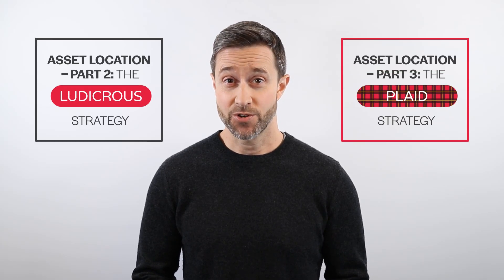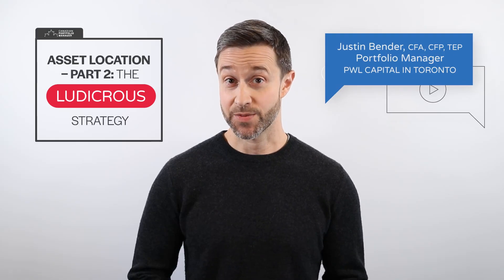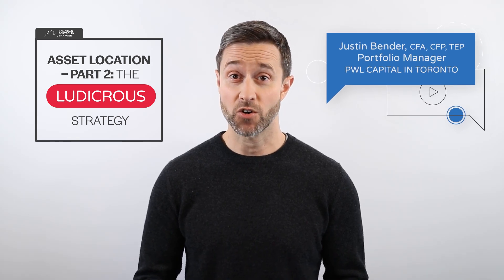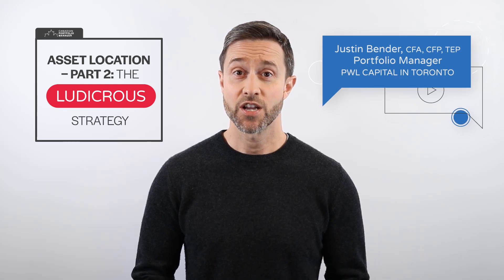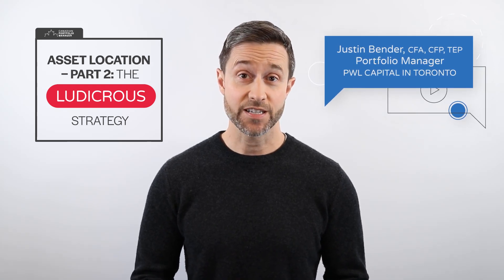However, if a good enough strategy is never good enough for you, our next two videos will have you covered. I'm Justin Bender, Portfolio Manager at PWL Capital in Toronto. In part two of our asset location video series, we'll show you how to increase the expected after-tax return of your ETF portfolio by implementing a traditional asset location strategy.